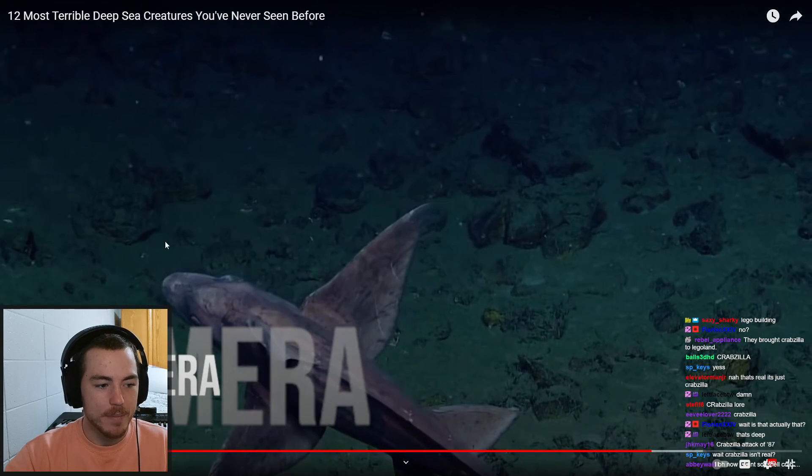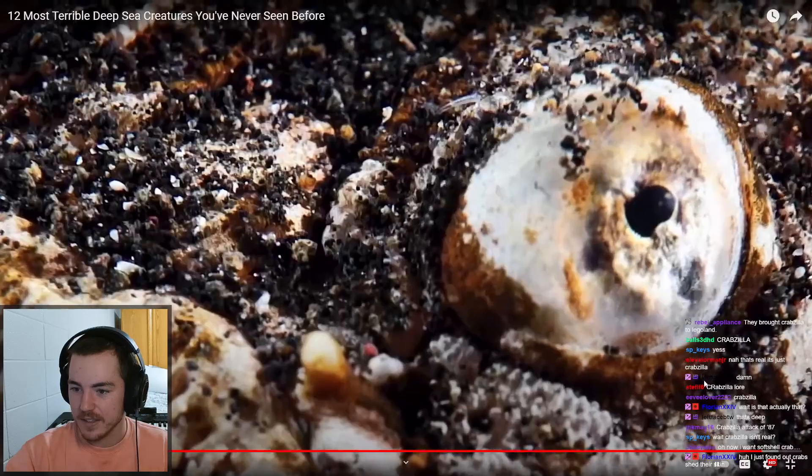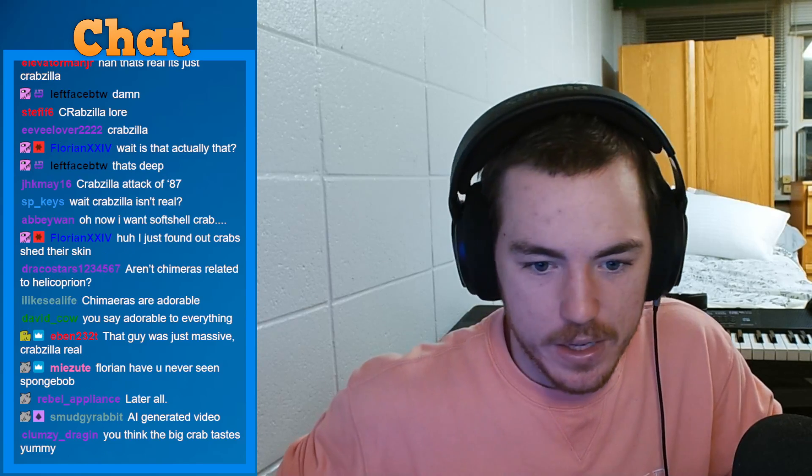Chimera — how are you scared of a chimera, come on. Stargazer — I love stargazers, I think they're adorable. Alright, the video was fine I guess. It was one of those videos where I feel like I wasted my time watching it. It wasn't bad, but you don't really learn anything. That other react earlier we actually learned something. Are chimeras related to helicoprion? Yeah, I think helicoprion was within that family or order of chimaeriformes. Alright, that's going to be all for today.